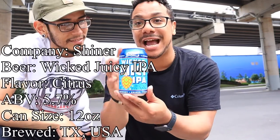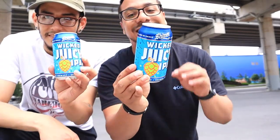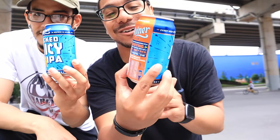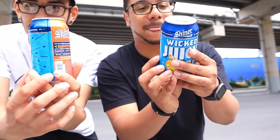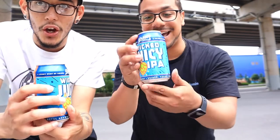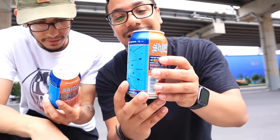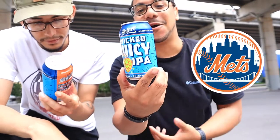So this is Shiner's Wicked Juicy IPA. This is a 12 ounce can and contains 5.7% alcohol. It says this is bursting with juice — a bright juicy kick. Let's get it. I like the can art and I specifically got it because of the can art. You see it's like blue and orange, kind of like the Mets colors. So it's green — it's New York to me.